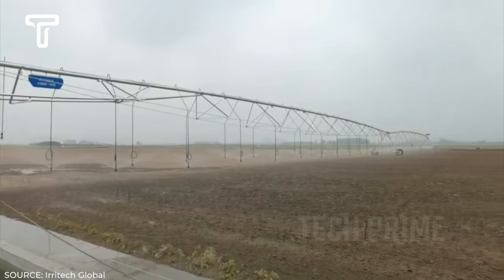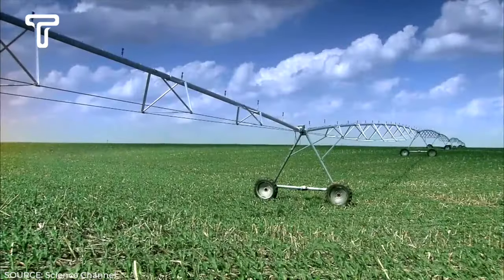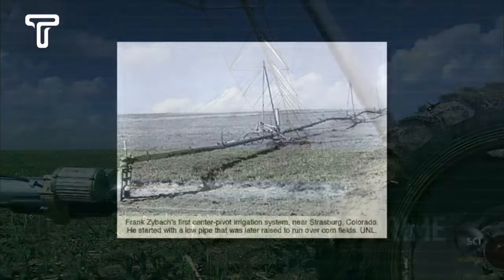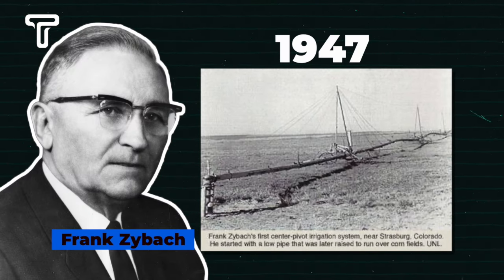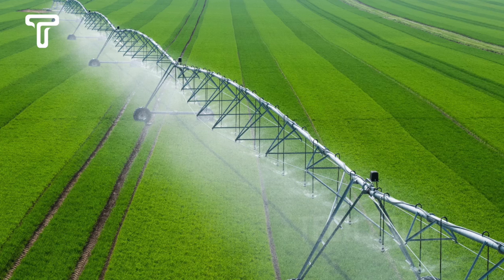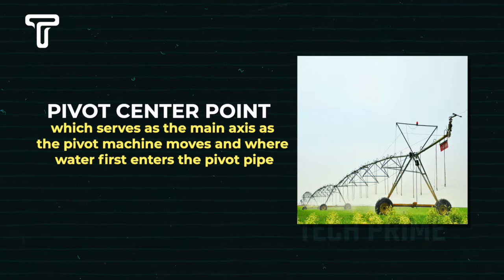Saudi Arabia transforms its deserts into fertile agricultural lands using Center Pivot Irrigation technology, a method that involves a machine irrigating a large circular area with a sprinkler moved by wheels. This technology was first invented by Frank Zeibach, a farmer from Nebraska, USA in 1947. The CPI system comprises several components, the first being the pivot point, which serves as the main axis as the pivot machine moves and where water first enters the pivot pipe.